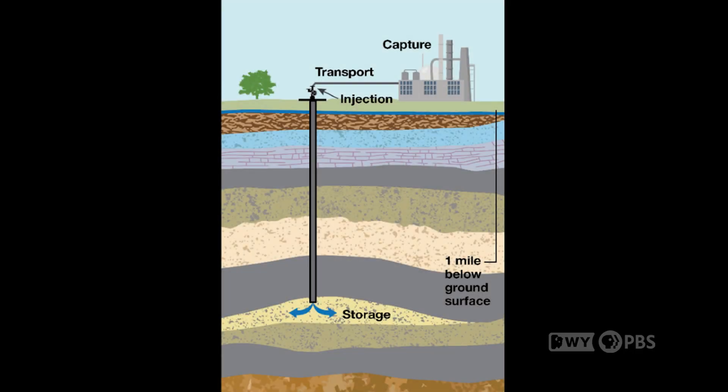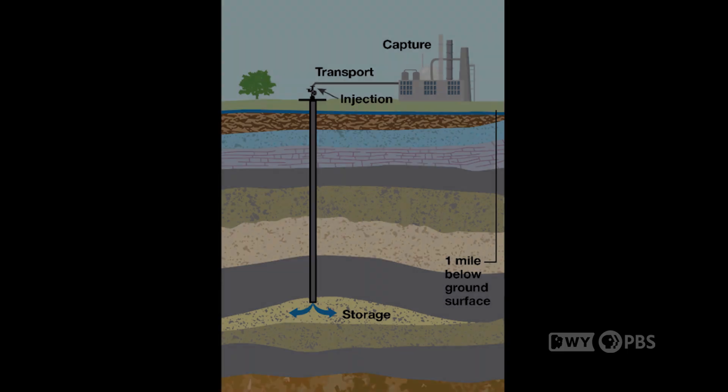The Class 6 standard is achieved through the way the well is drilled, the formation it targets, the materials used to construct the well, and the cement used. All of those allow for the safe injection of CO2. Just as the capture technologies at this location are proving up commercial capture, the drilling of those wells and the characterization work are also proving up the commercialization of carbon storage at this location. It's the only place in the country doing this — it can be talked about as a job creator in the future.